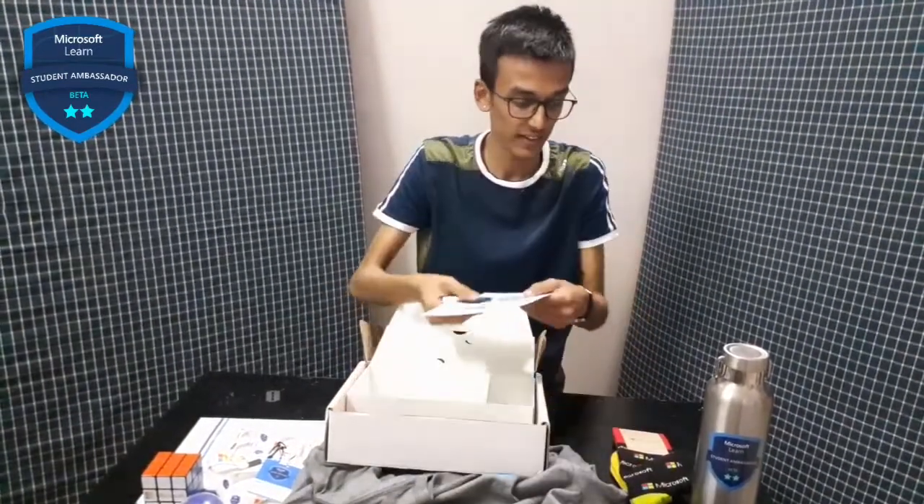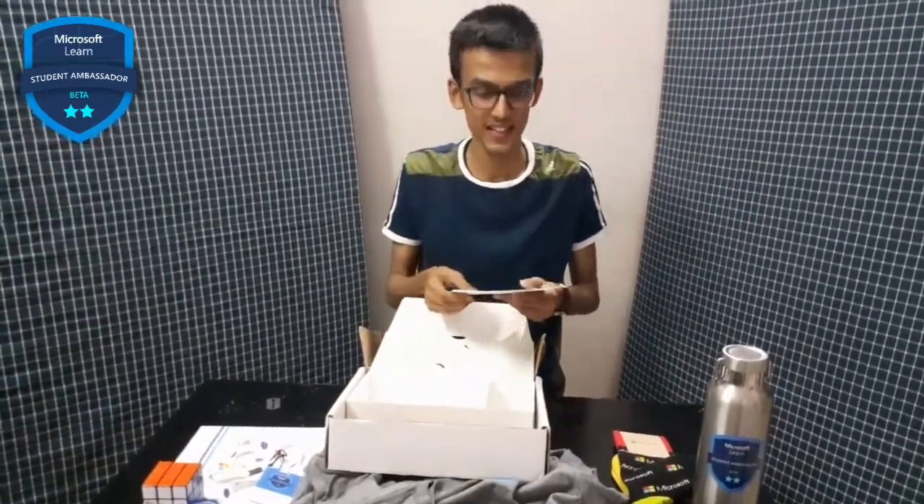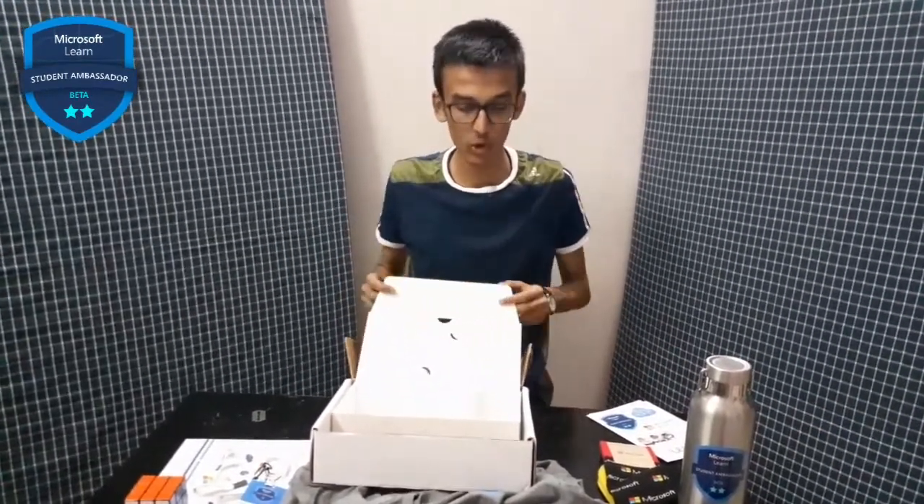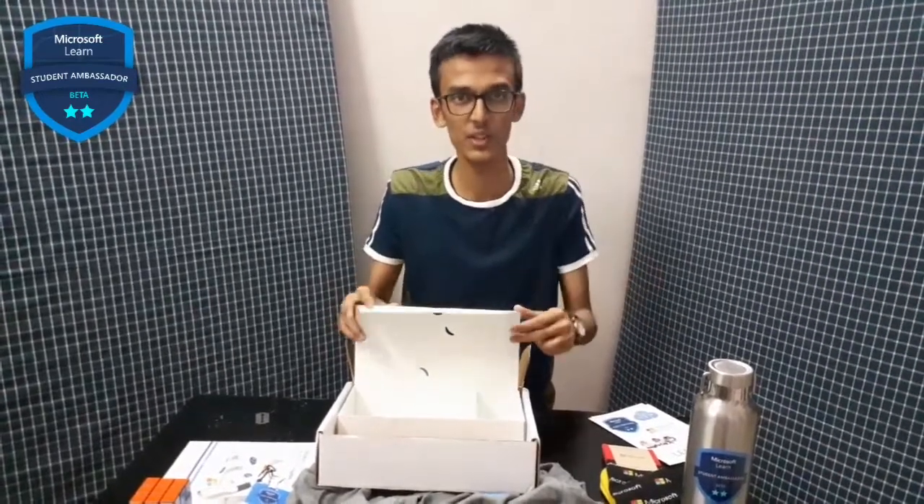So yeah, lots of stickers — Python and more. These are all the things in this kit! Please do comment and let me know. If you want to apply to the program, the link is given in the description — you can check it out. Thank you!